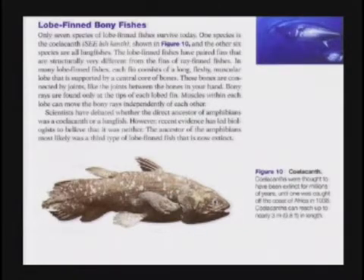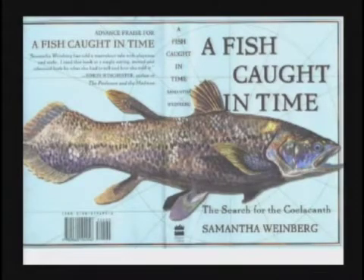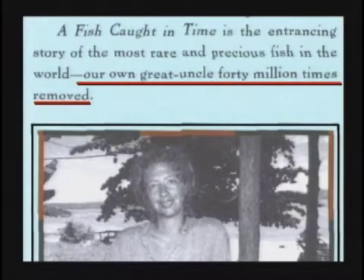How can they be that dumb? This lady wrote a book about it, 'A Fish Caught in Time.' She says, 'Boys and girls, this is our own great uncle 40 million times removed.' She does look a little fishy, you know, kind of around the gills there.